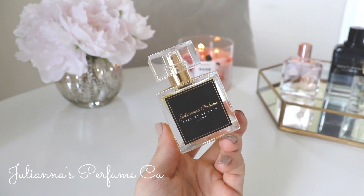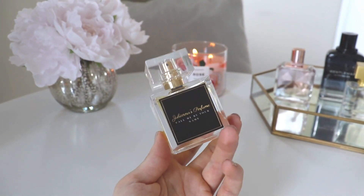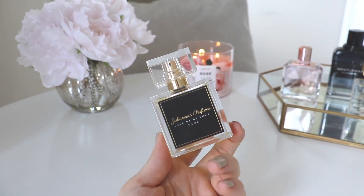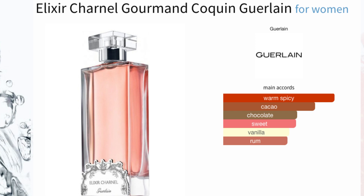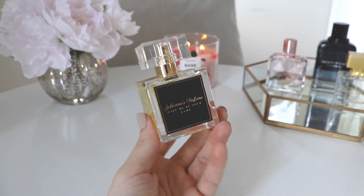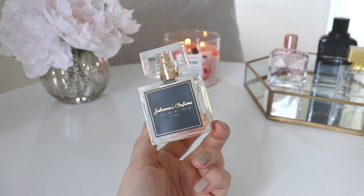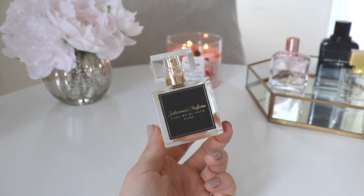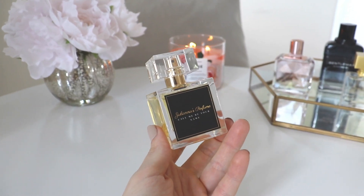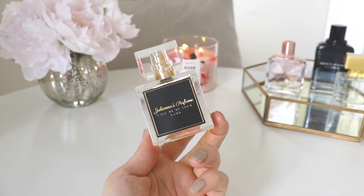The next one is from Juliana's Perfume — the newest release from them. As you guys know I work with the company, so they send me fragrances to review as they come out. This one is called Call Me By Your Name and it's supposed to be a dupe for Guerlain's Gourmand Coquin. Juliana's is an inspired fragrance house that does very close dupes of higher-end fragrances — amazing if you want the look for less. This is probably one of my lesser favorites from the house.